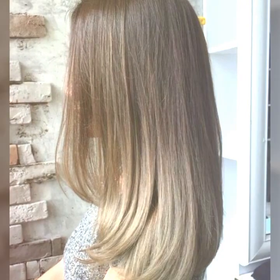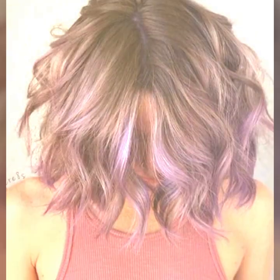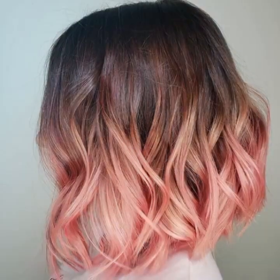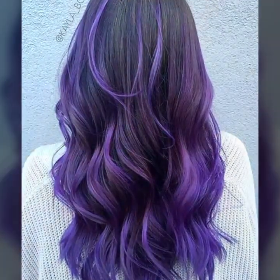Watch my video till the end so that you do not miss any haircut or hair dye ideas. If you want to get a particular haircut, take a screenshot of the haircut or hair color you want. By saving the picture, you can easily get this haircut or hair dye from any salon.